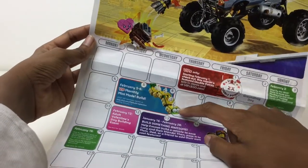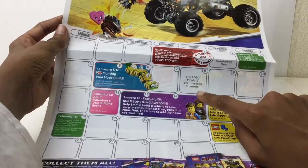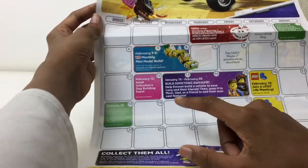Monthly build — I'd love to get those ice cream pieces if I can make it to that. Premieres in theatres on February 8th, oh that's soonish, 3 weeks I'd say.